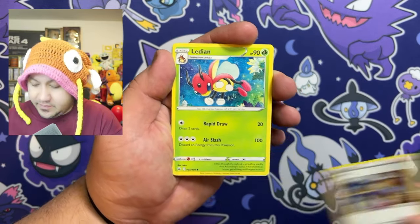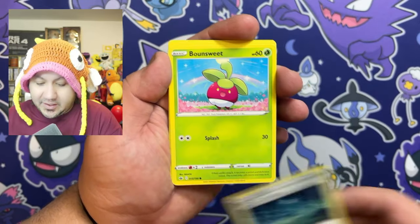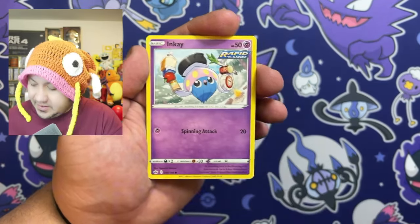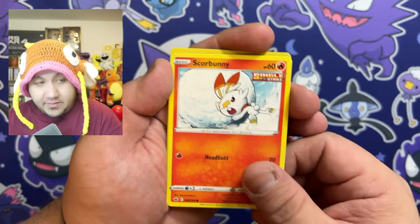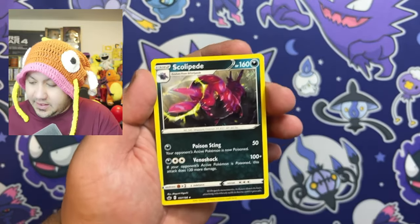Maybe I'll get a hit, maybe I'll just strike out on this one and hope for the best on the next one. But this was just like a little bonus — I really wanted to show off the mats. I figured I'd try to open up some Pokemon cards as a little bonus.